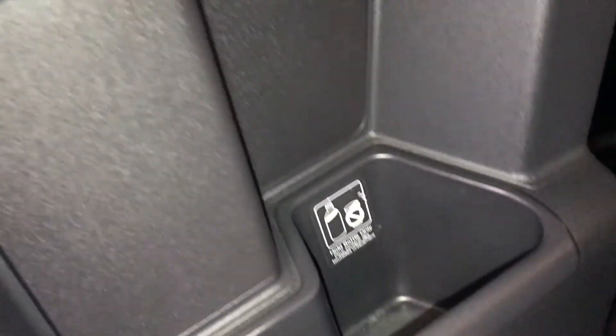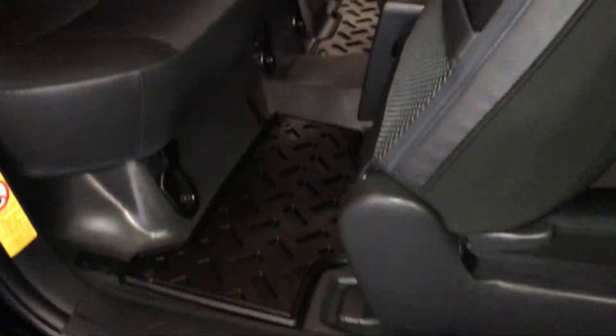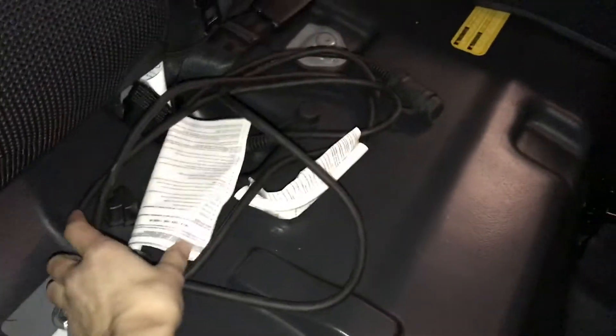The rear half doors have storage and beverage holders. There's a mesh back seat pocket on the passenger side. Curtain airbags, lighting in the middle, back seat is 60-40 split, bottom cushion comes up. Engine block heater cords, headrests pull down, and there's a button to release the seat.